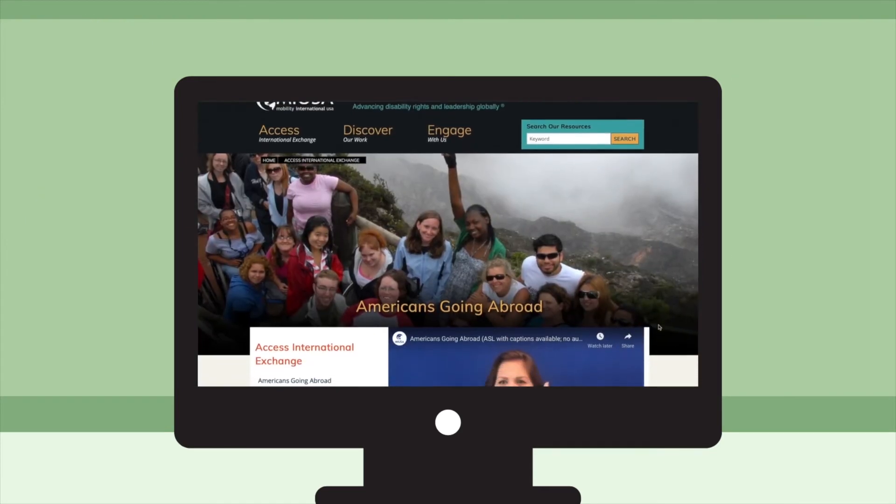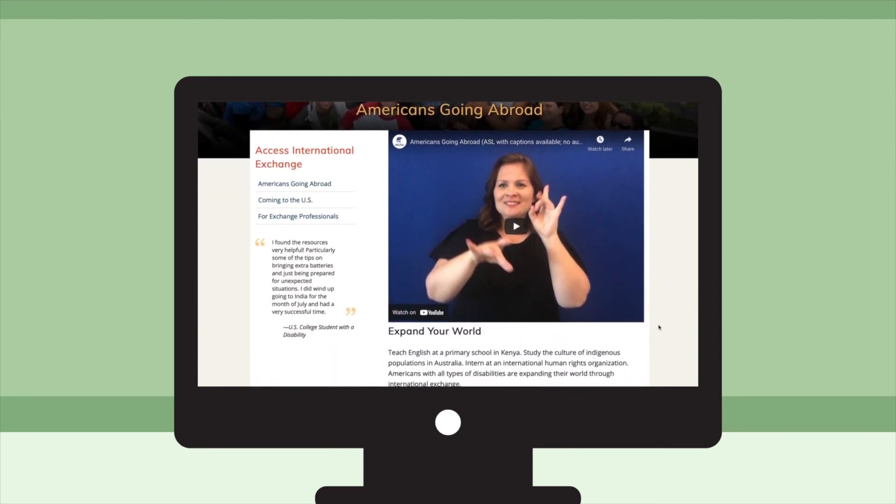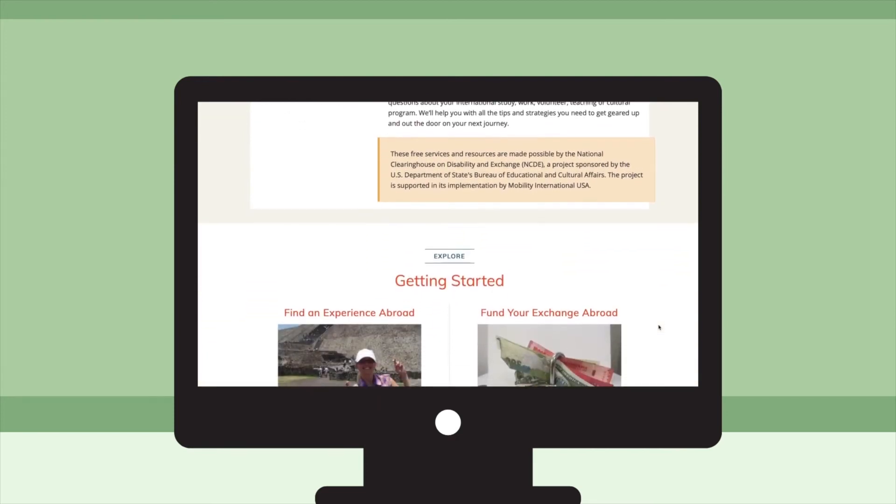Mobility International USA is a great place to start your research, as they provide resources and helpful tips for traveling abroad. Other resources to check out will be linked in the description box below.